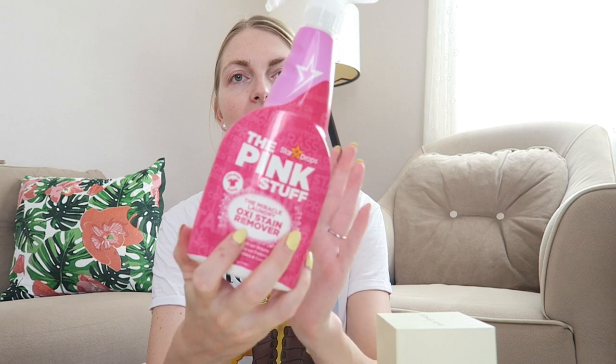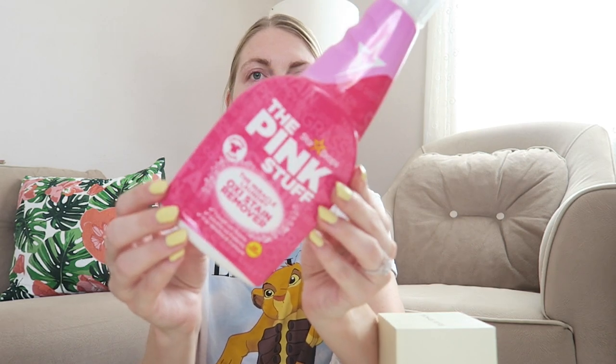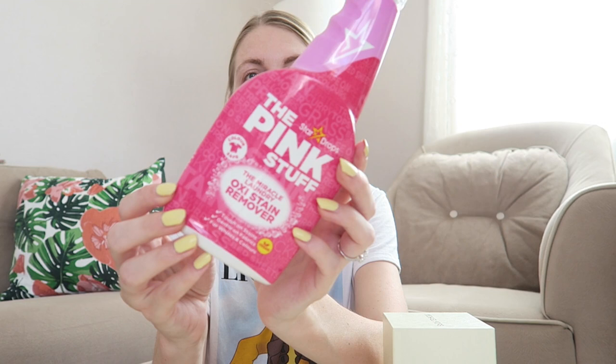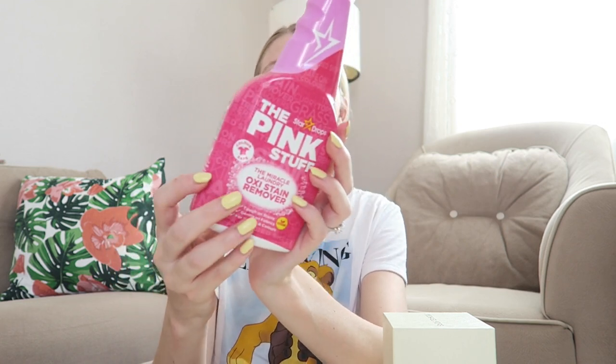I also picked up the Pink Stuff miracle laundry oxy stain remover. I always use this for Axel's clothing when he gets any stains. If you have children, I would highly recommend this — they always get stains on their clothing and this just works like magic. I first got this on Trendyol in Turkey but they sell it at Rossmann now, so I'm very happy with that.